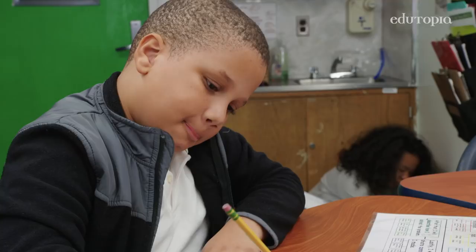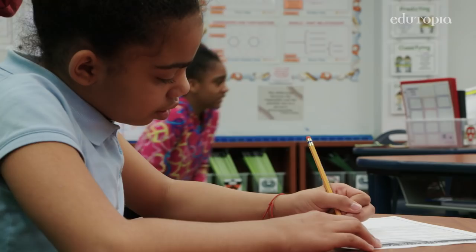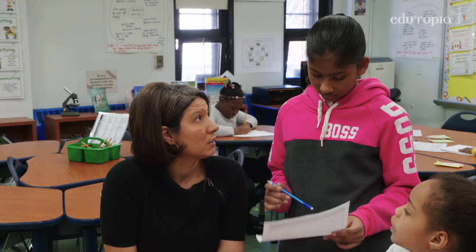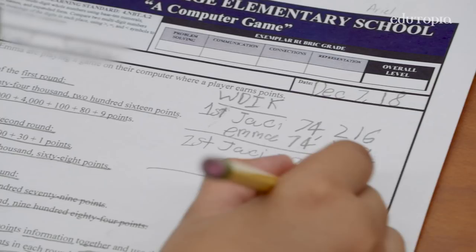The math problem was about JC and Emma. They were playing this game on their computer, and they were trying to see who got the most points — who made the most points in each round. In the first step, we're asking scholars to understand what they read. We want them to annotate those important words, to circle their questions, and create a 'what I know' chart.